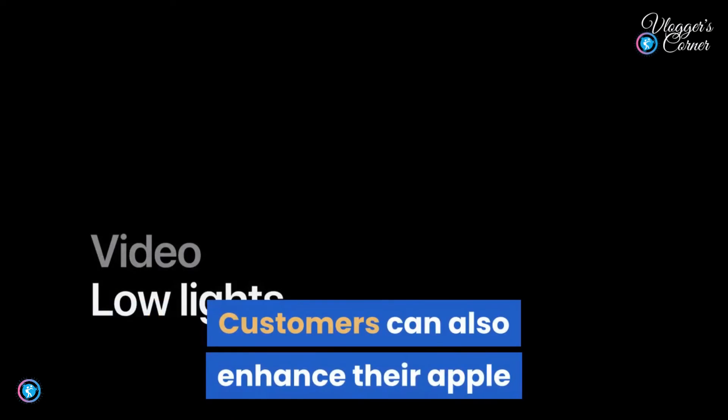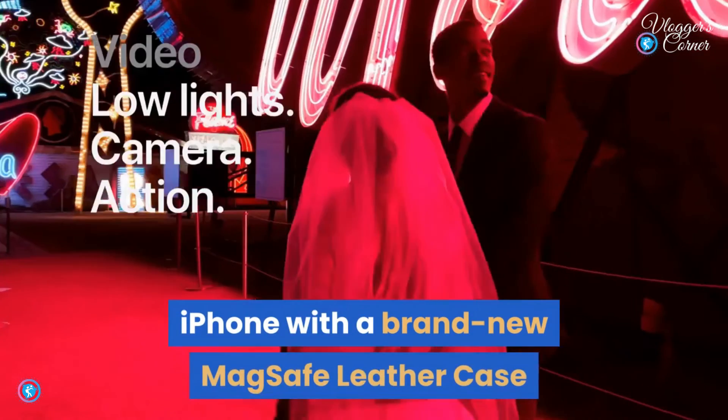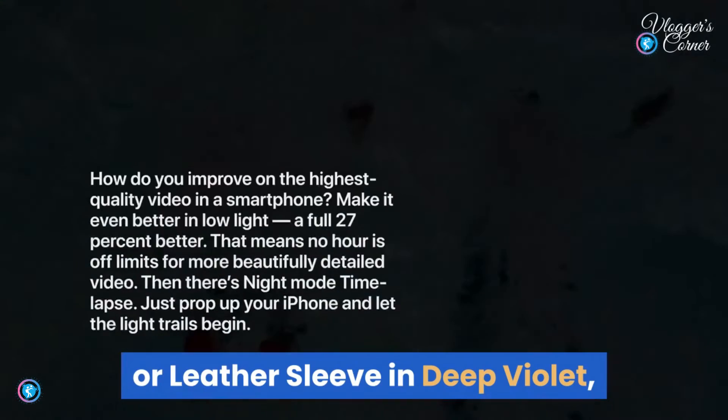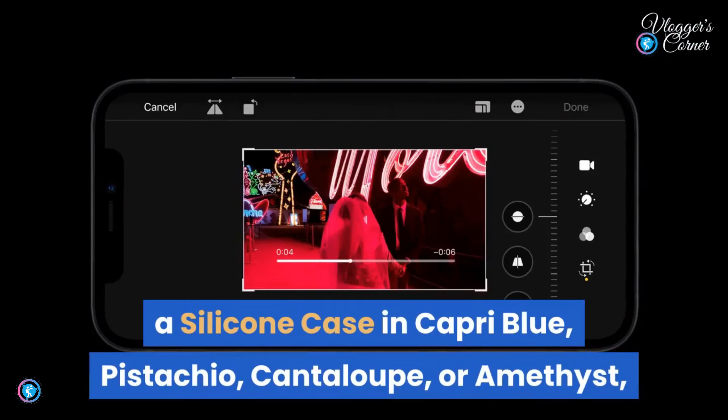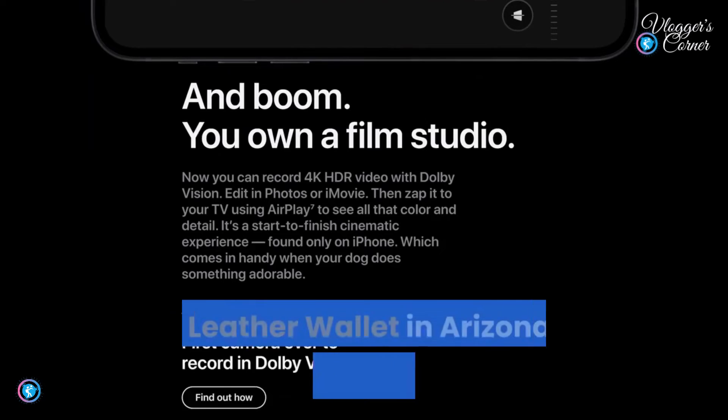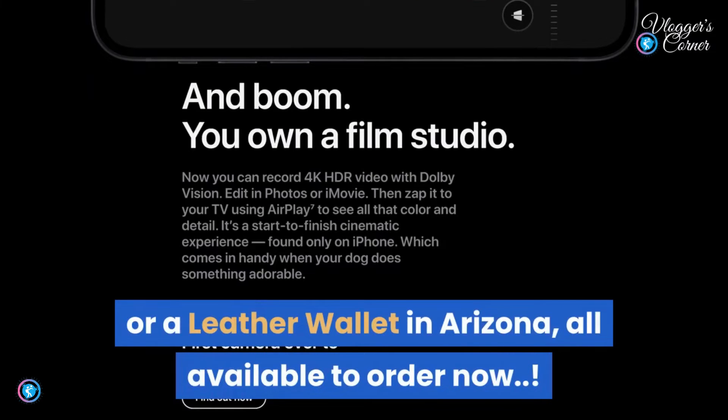Customers can also personalize their iPhone with a brand new MagSafe leather case or leather sleeve in deep violet, a silicone case in capri blue, pistachio, cantaloupe, or amethyst, or a leather wallet in Arizona — all available to order now.